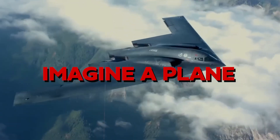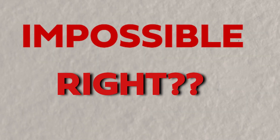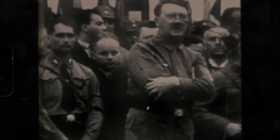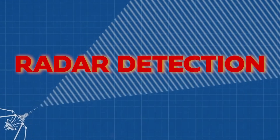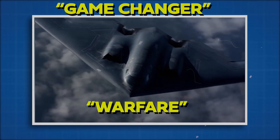Imagine a plane that could soar through the skies like a ghost, completely undetected. Sounds impossible, right? Well, back in World War II, Germany was on the brink of turning this wild idea into reality. The Nazis were hard at work on a groundbreaking aircraft called the Horten H0229, a marvel of engineering with incredible design features aimed at evading radar detection, making it a potential game-changer in aerial warfare.